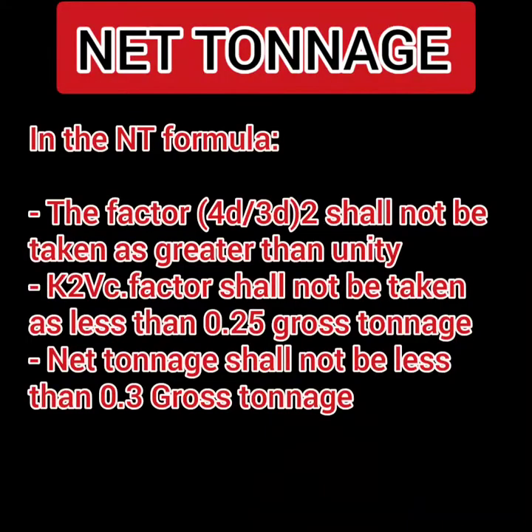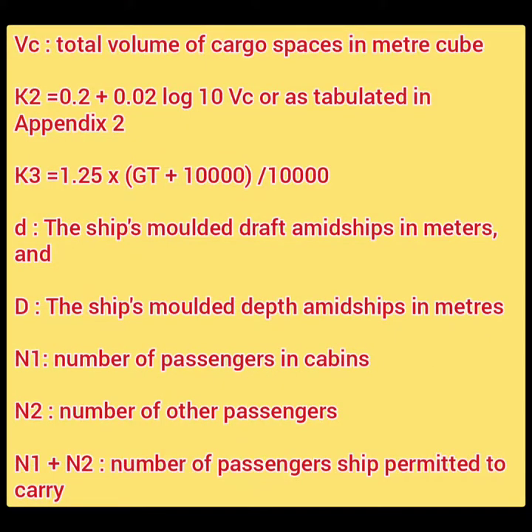Importantly, the factor (4d/3D)² shall not be taken as greater than unity. The overall K2 × Vc × (4d/3D)² shall not be taken as less than 0.25 times the gross tonnage. Vc stands for the total volume of cargo spaces in cubic meters. The K2 formula is the same as K1: K2 = 0.2 + 0.02 log Vc — the only difference being Vc instead of V. This can also be calculated using the table in Appendix 2.